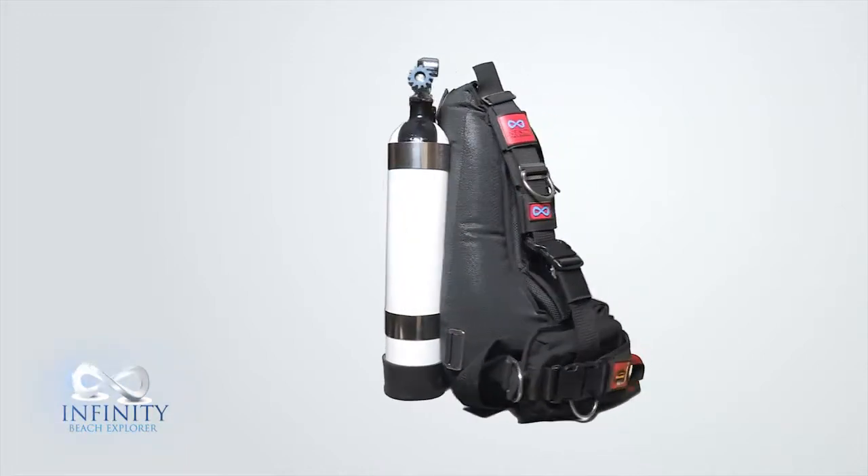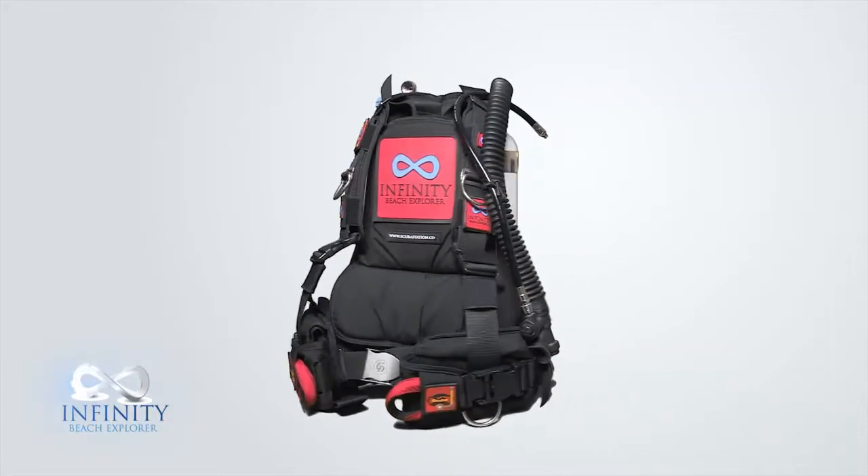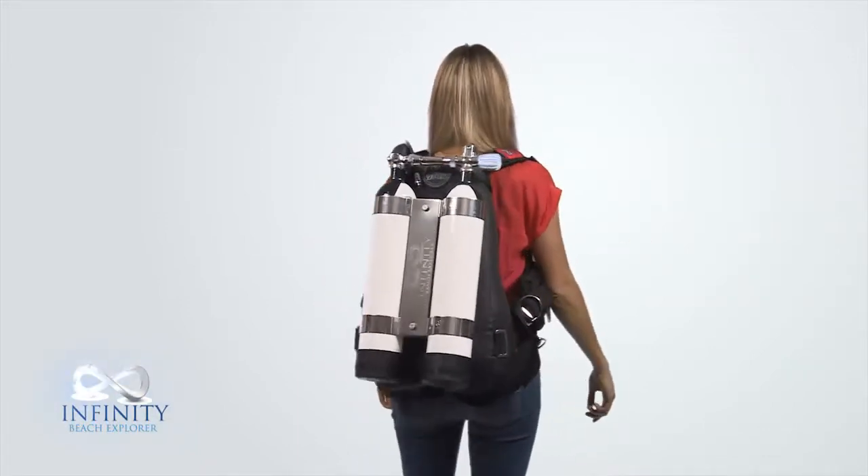The Infinity Beach Explorer solution allows guests at all levels of experience to enjoy the sea life your resort has to offer. Our design means you can offer your clients a solution that combines all the flexibility of snorkelling with all the benefits of scuba diving.